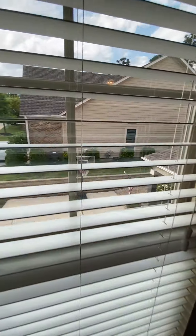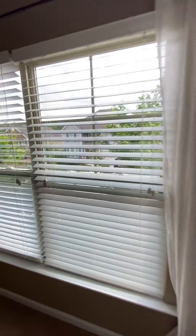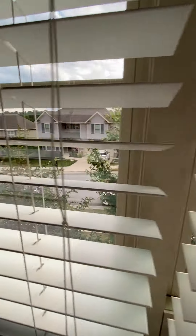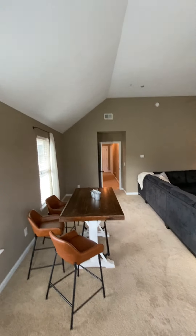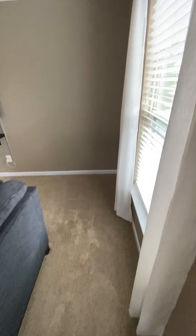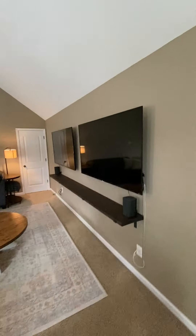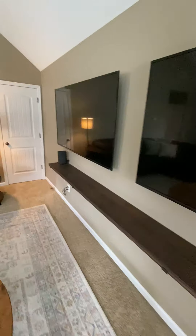This looks over the side entry driveway, and this looks over the front of the house. It's a big space — you can make it whatever you want to. They got two TVs and a shelf.